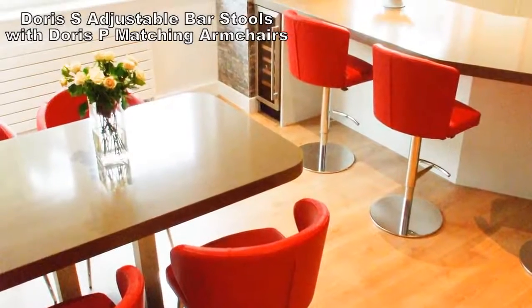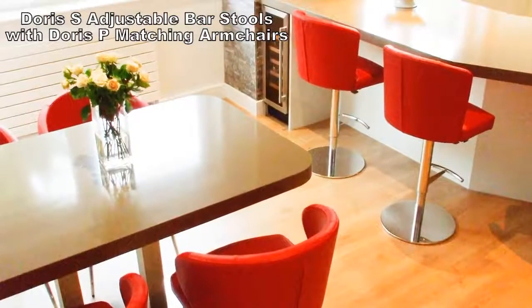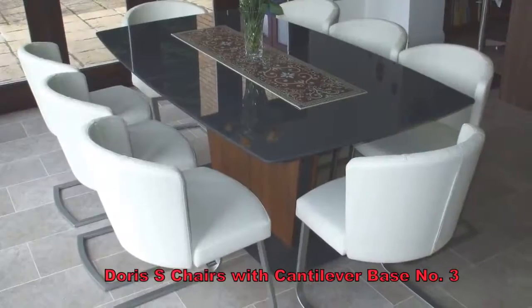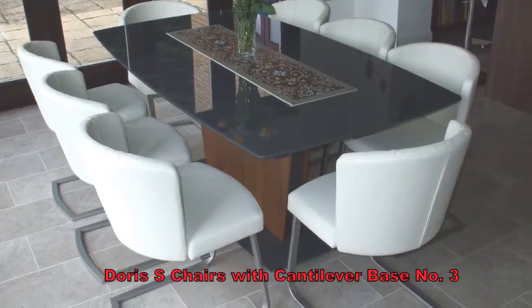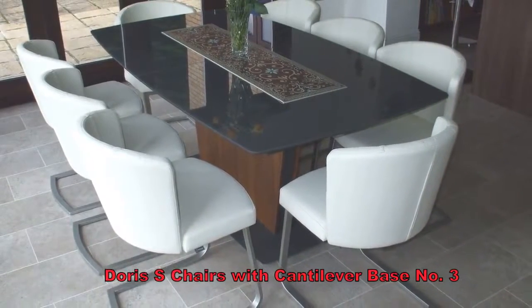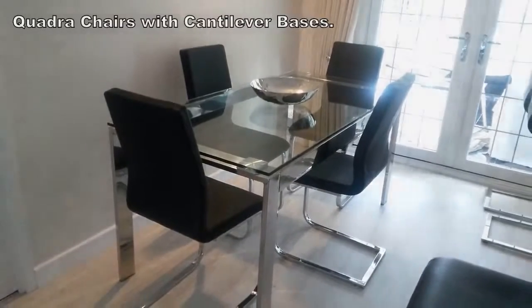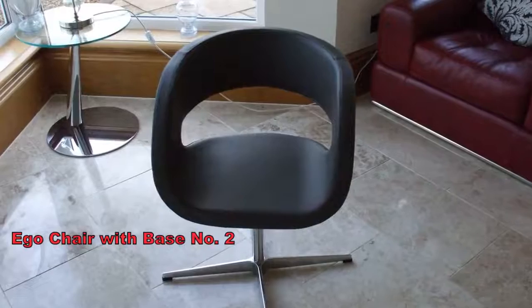Next we show Doris chairs in lipstick red with matching barstools. Then a dining table with Doris chairs in ivory leather. Followed by Quadra 2 fixed height barstools in black leather, and an Eagle chair in black leather also.